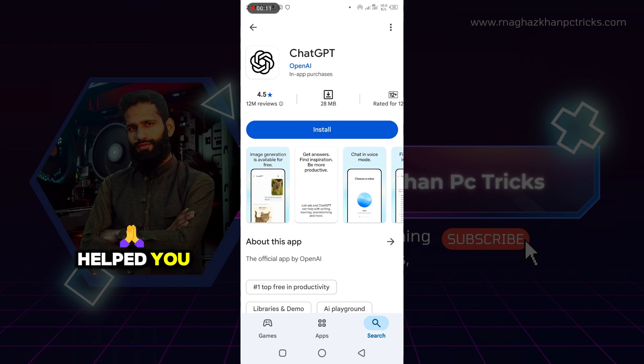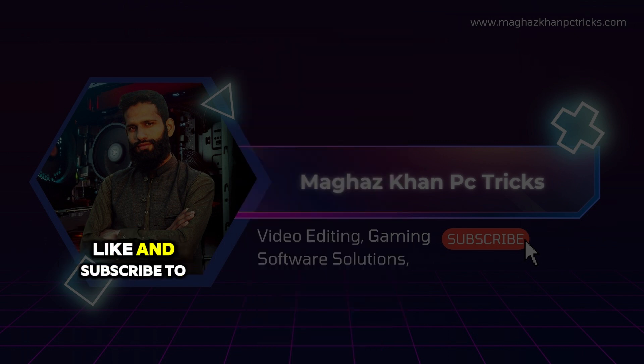So I hope this video may help you. If yes, then make sure to like and subscribe to our channel for more videos like this. And I will see you in the next video.